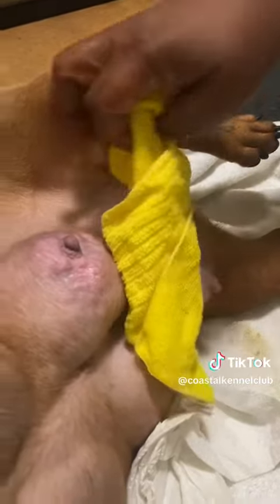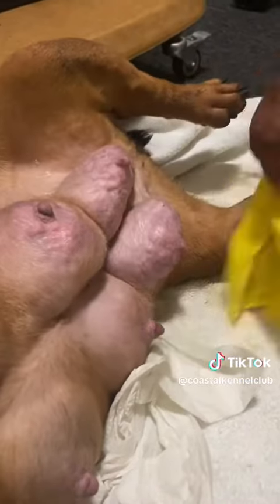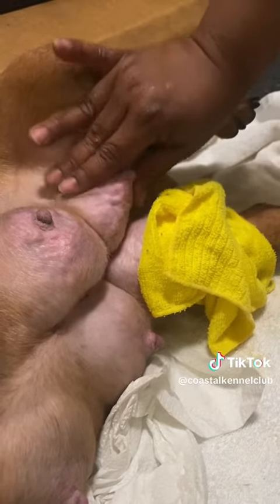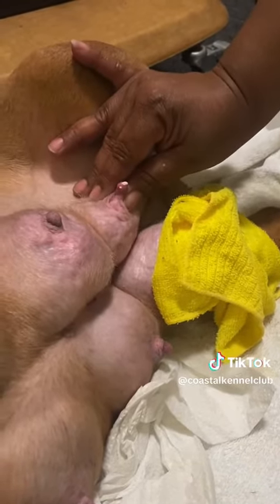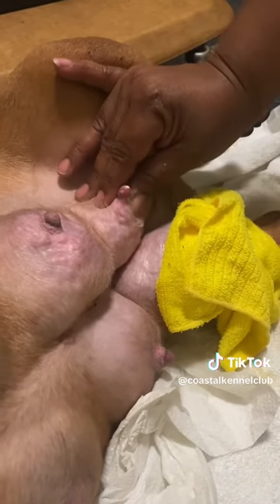That's when the nipples on your female dog start to get hard and they can also get an infection. A lot of times they end up having a big black spot that turns into a bump and then it gets popped and you drain all the pus out.